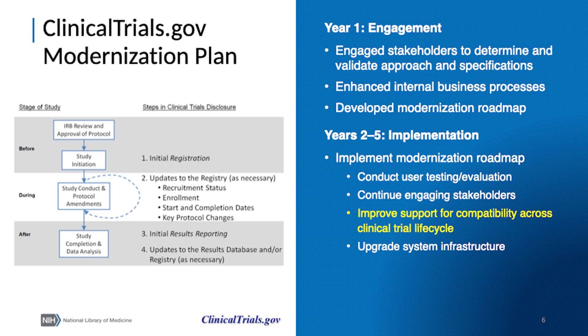We are in the midst of the implementation stage, during which we've been conducting iterative user evaluation and testing, continuing to engage stakeholders, upgrading the system infrastructure, and seeking ways to enhance compatibility of ClinicalTrials.gov with the trial life cycle across all of its stages.